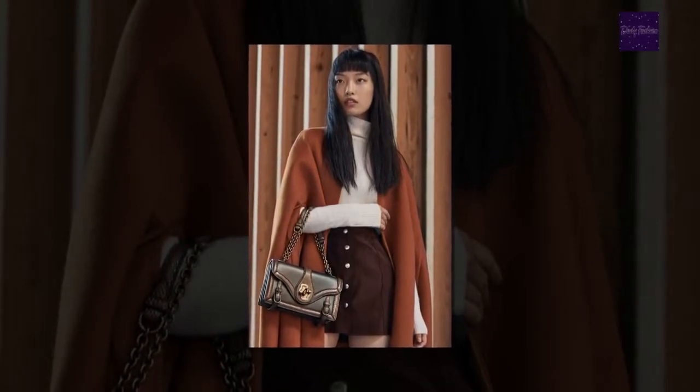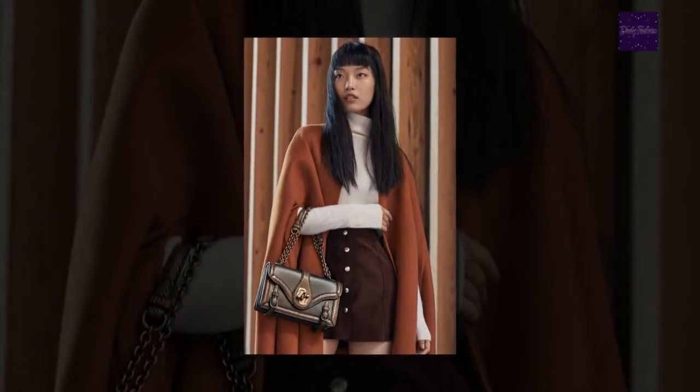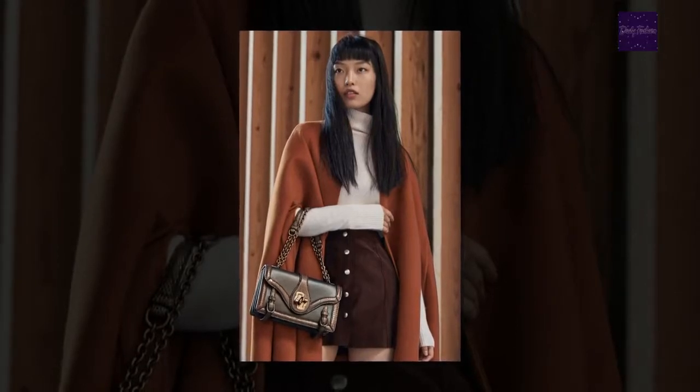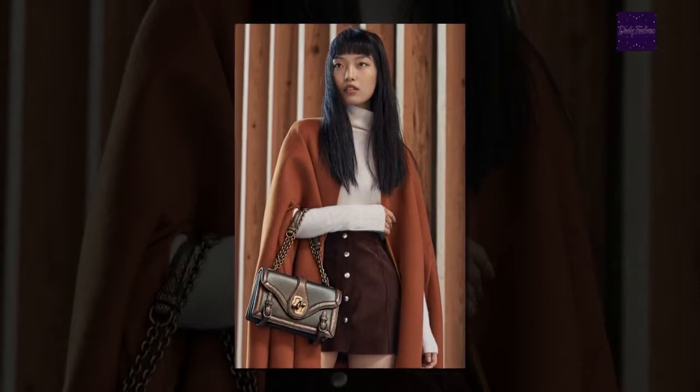Bottega Veneta dress, $5,200, at BottegaVeneta.com. Bottega Veneta clutch, $3,750, at BottegaVeneta.com. Sunglasses, stylist's own.